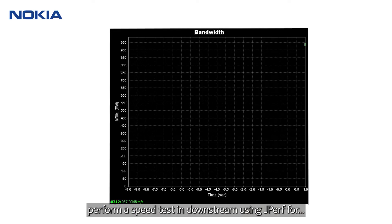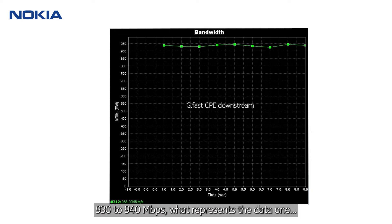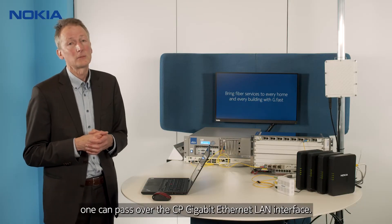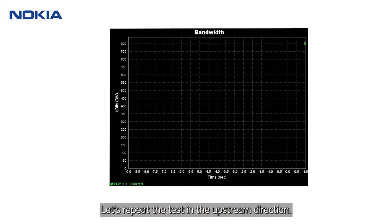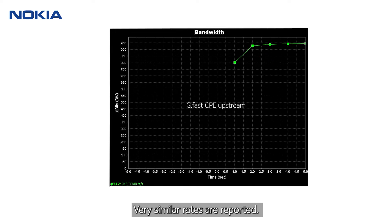First we perform a speed test in downstream using Gperf for the GFAST user. The measured TCP bandwidth is 930 to 940 megabit per second, which represents the data one can pass over the CPE Gigabit Ethernet LAN interface. Repeating the test in the upstream direction yields very similar rates.